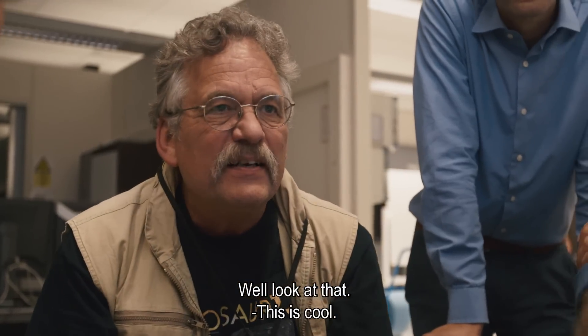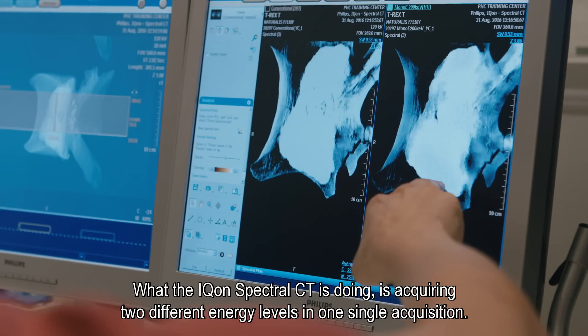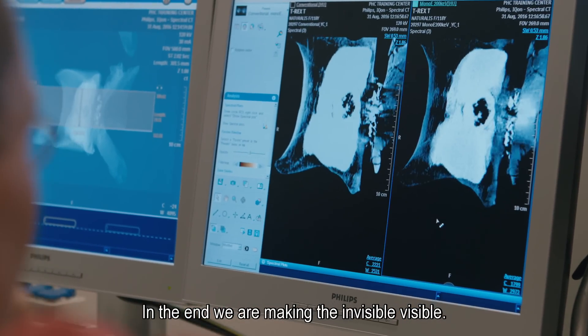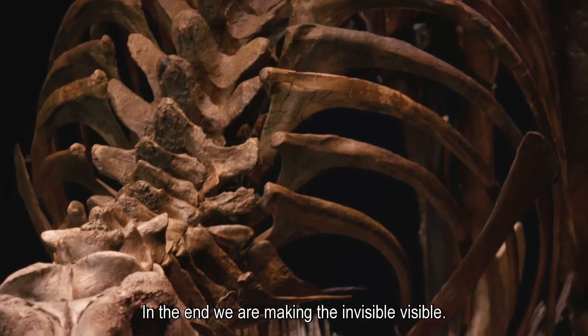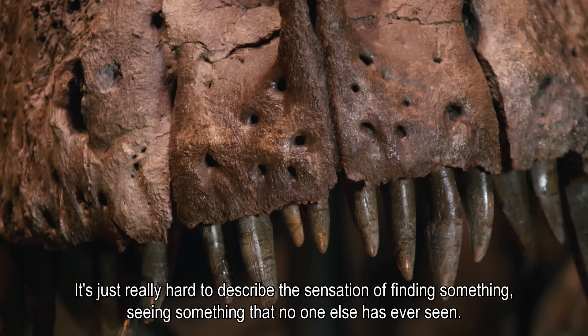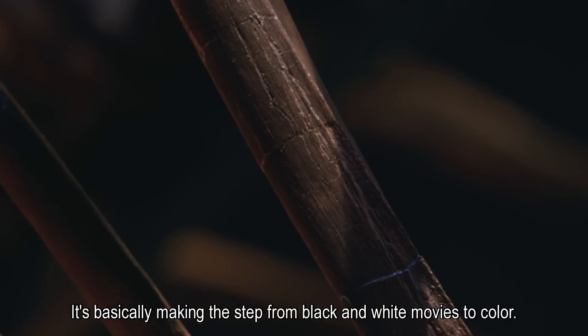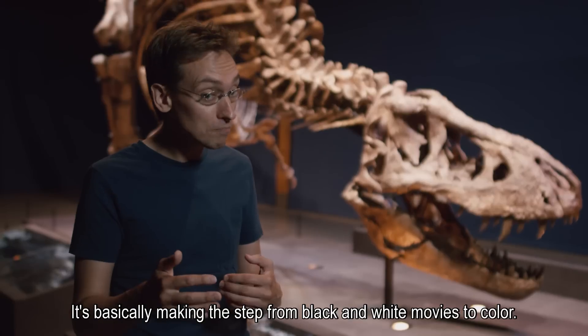What the Icon Spectral CT is doing is acquiring two different energy levels in one single acquisition. In the end, we are making the invisible visible. It's just really hard to describe the sensation of finding something and seeing something that no one else has ever seen before. It's basically making the step from black and white movies to color.